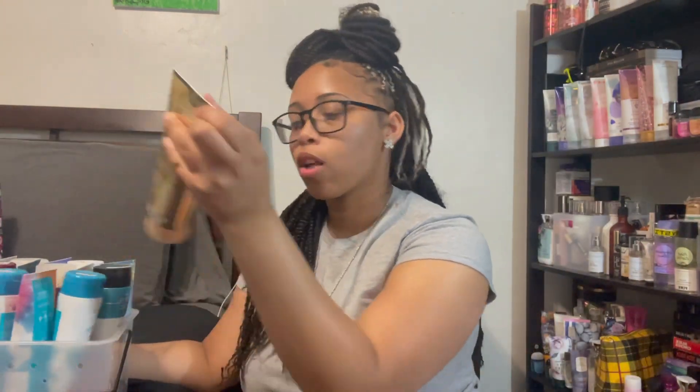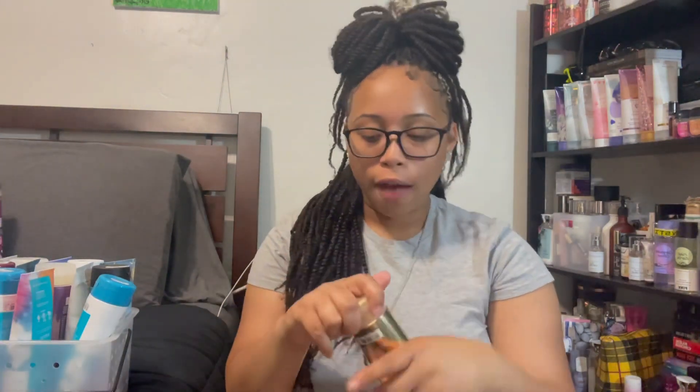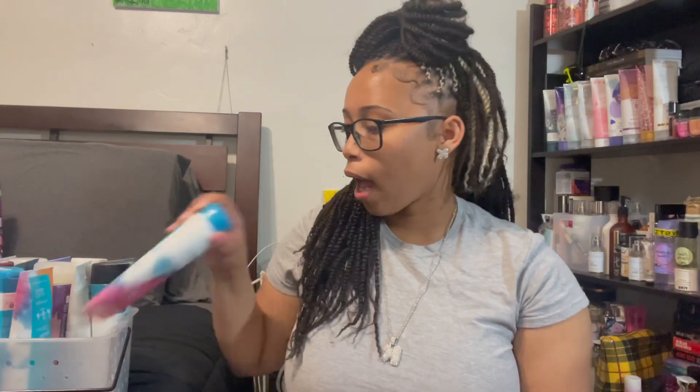I've decided to start out with this container of body creams — it's the most accessible one for me right now. I'll move on to my closet and my other rack after this. The first thing I'm decluttering is this In the Stars body cream. It looks like old packaging, I've already used up one of these, and I don't feel like I'll be pulling for it anytime soon, so I can get rid of this.